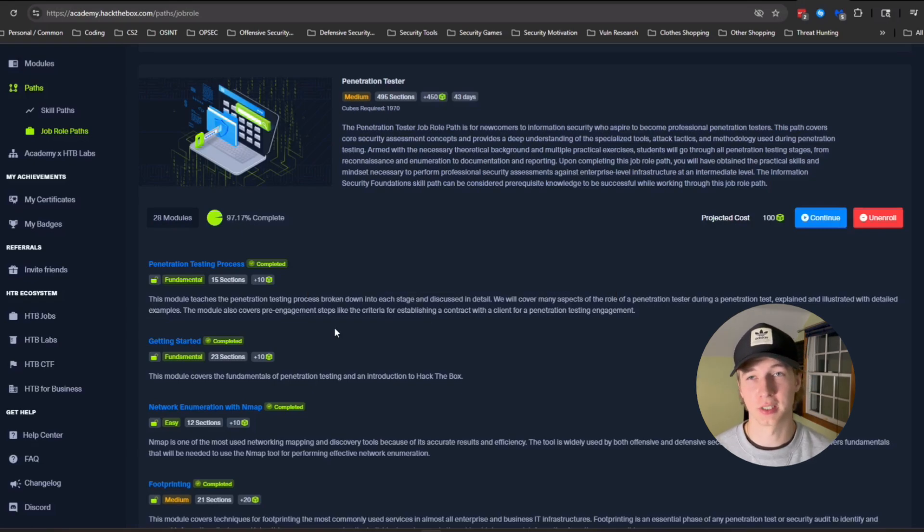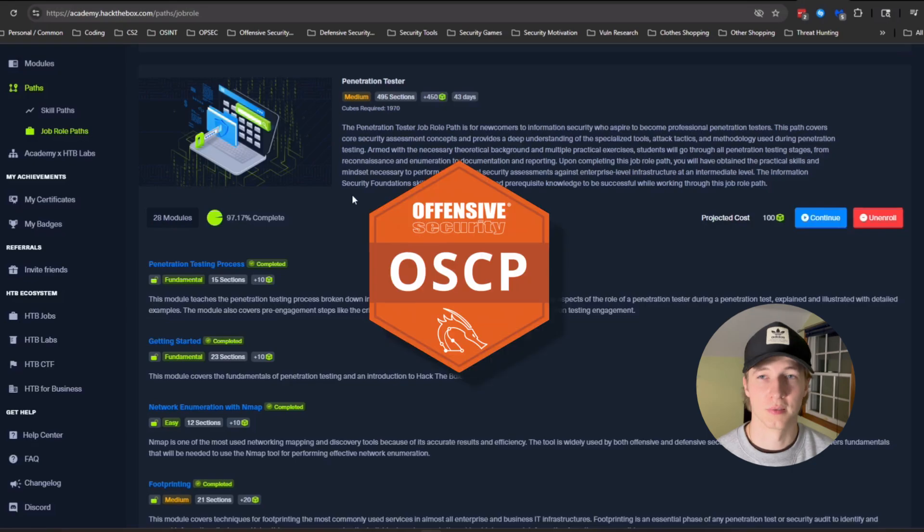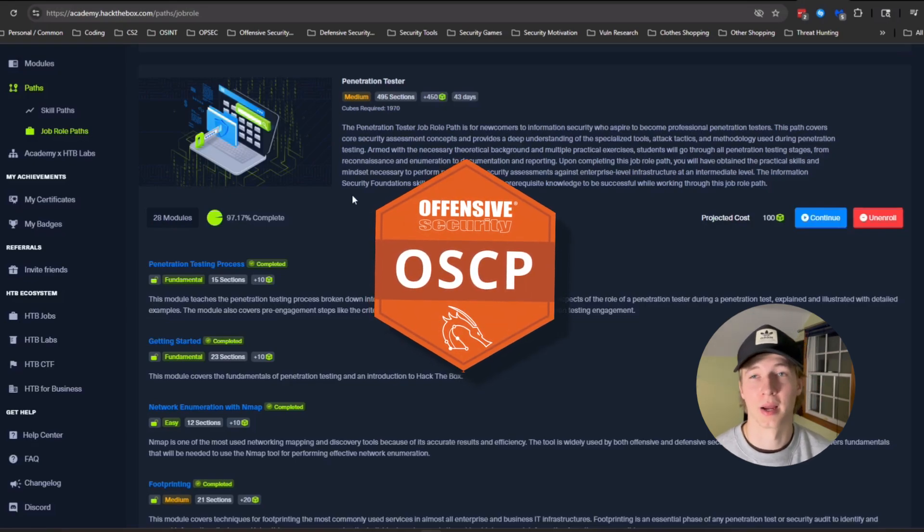So if you're serious about getting into penetration testing or you want to get really good at CTFs, I highly recommend doing at least the penetration tester path on Hack the Box Academy. If you want to prove those skills and put something on your LinkedIn or resume, then going for the CPTS exam is a great way to do that. And I truly believe that it will be a more recognized certification in the future, either on par with the OSCP or perhaps even better.